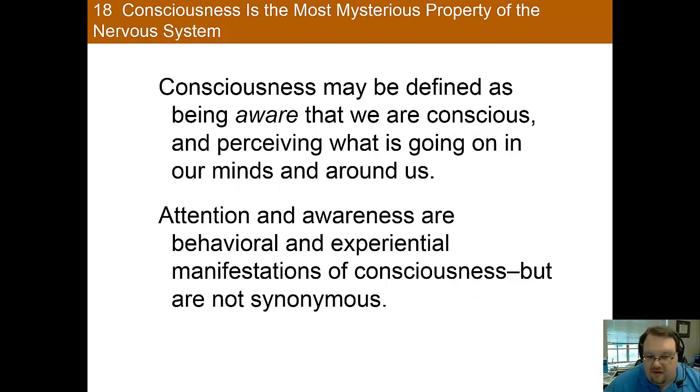Next, we will tackle consciousness, which has been one of the hardest problems of behavioral neuroscience. Consciousness is one of those things you know what it is, but it's very difficult to define. One attempt: consciousness is the state of being aware that we are conscious and that we perceive what's going on in our minds and all around us. Since consciousness involves being aware of things and perceiving the world, attention obviously plays a role — however, attention and awareness are not the same as consciousness, though they are certainly related.